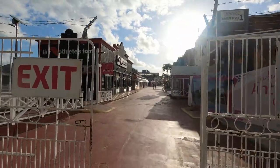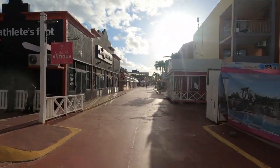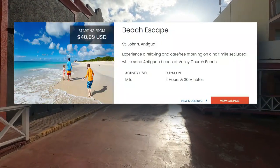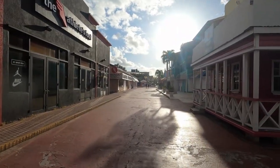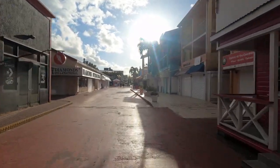The reason I want to do this video is because the cruise ship excursion that goes to Valley Church Beach, I think, is way overpriced. The excursion on my ship cost $41 a person and that is merely for transportation to and from the beach. They throw in a rum punch, but is the rum punch really worth all that extra money?